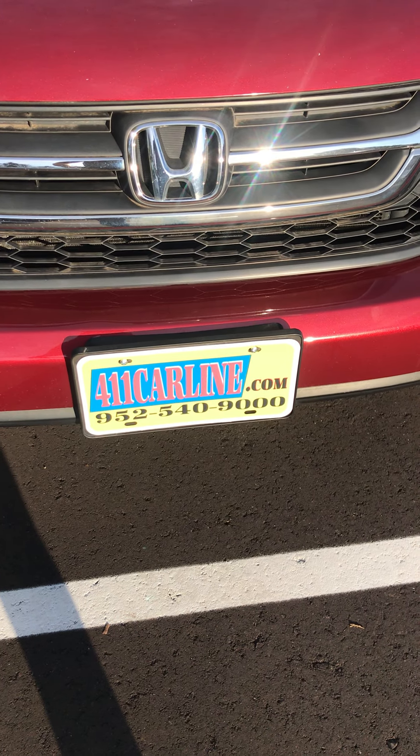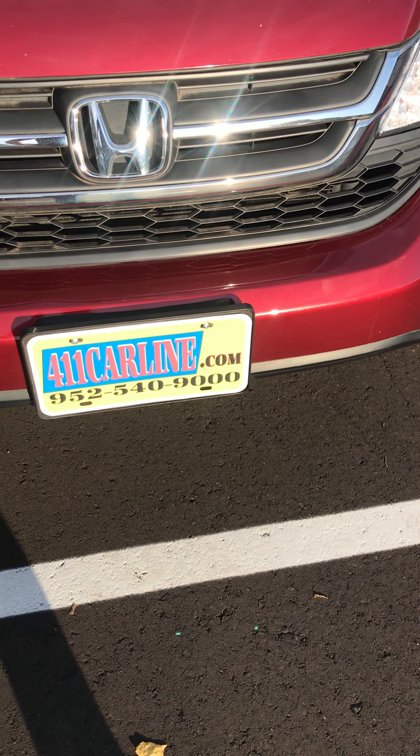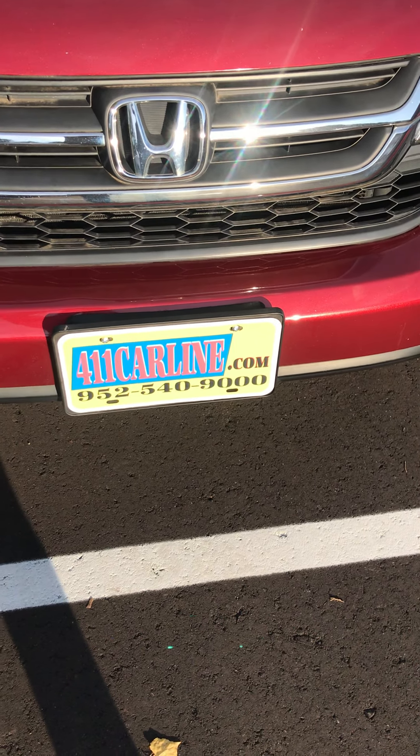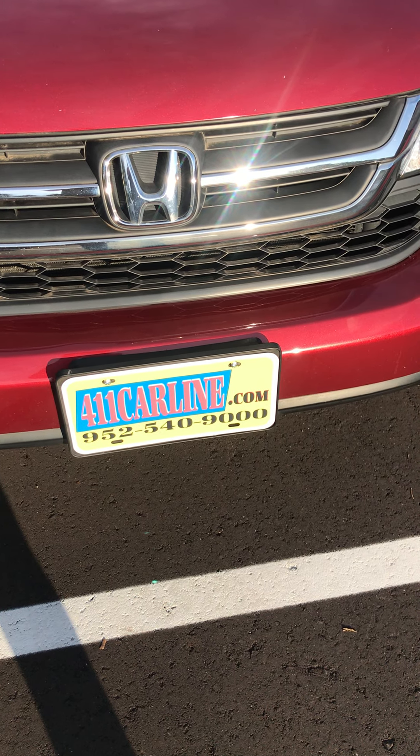Welcome to 411 Carline. You can find us at 411carline.com. The free Carfax is available there. You can set up an appointment on our website at 411carline.com or give us a call at 952-540-9000.